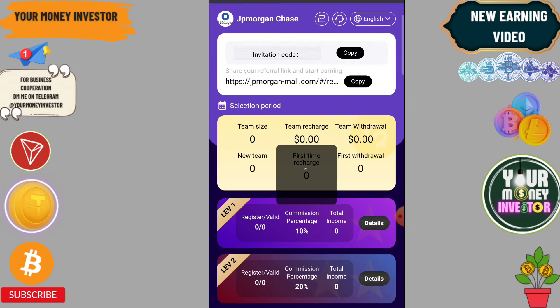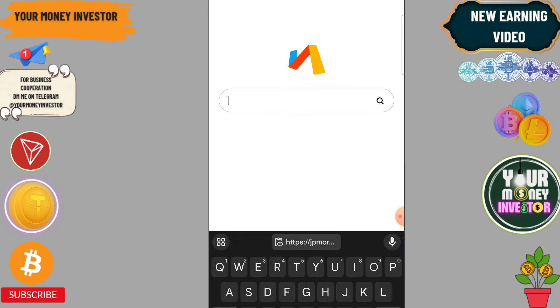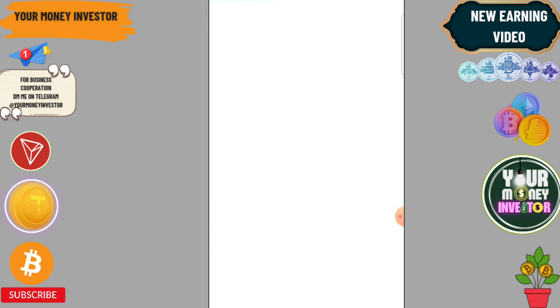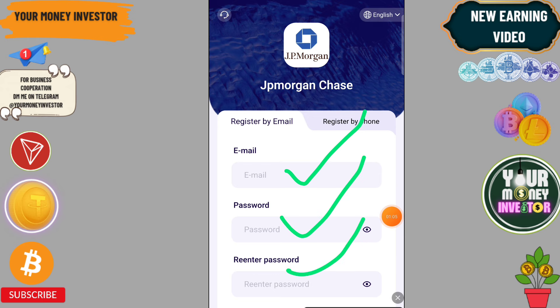You will find the registration link in the video description. To register, click the link, enter your email ID, set a login password, and enter the password again to complete the sign-up process.